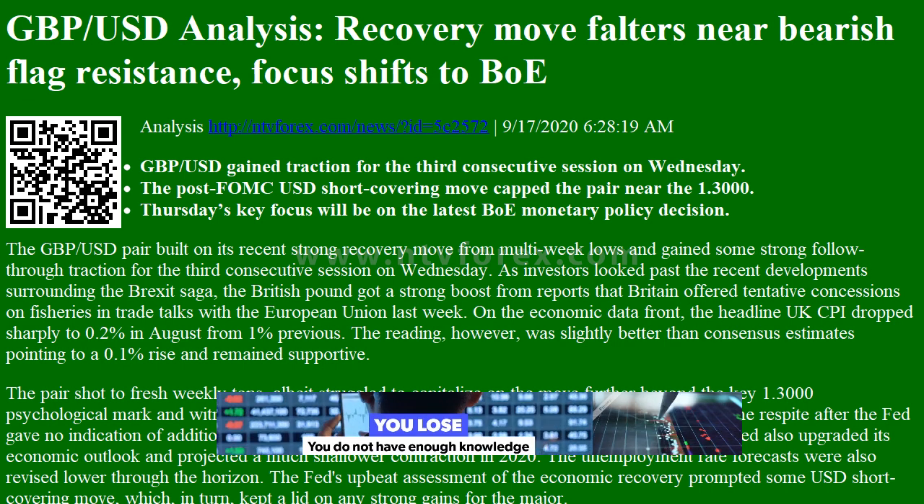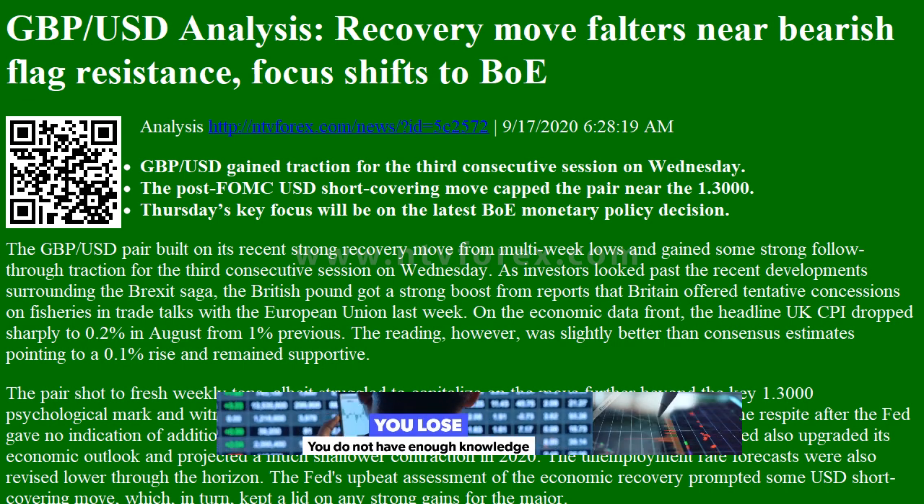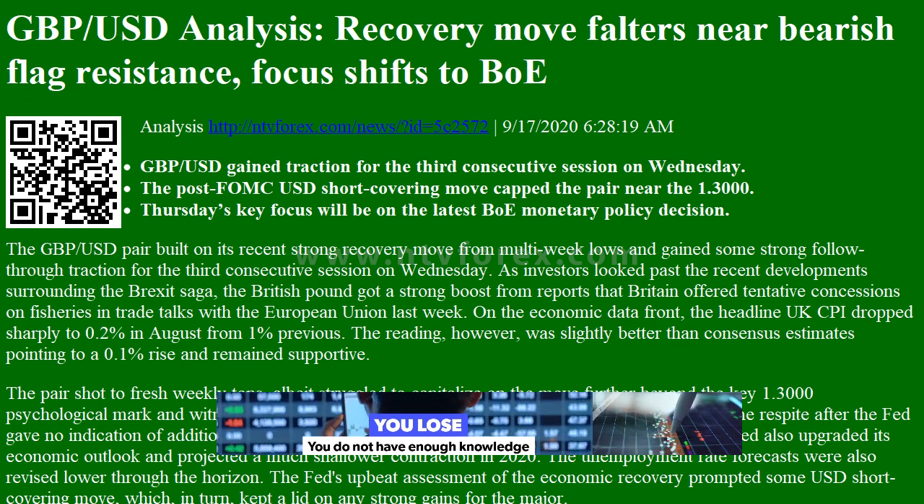Hi, I am Anna. I come from www.ntvforex.com. GBPUSD analysis: recovery move falters near bearish flag resistance.